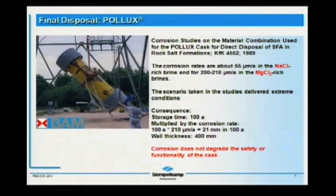The corrosion studies, even very early in 1989, showed corrosion rates measured in our research work. The salt dome delivers very extreme conditions. The most important attacking agents for ductile cast iron were natrium chloride rich brine and magnesium chloride rich brine. The maximum corrosion rate was roughly 200 micrometers per year. To give an idea of the consequences for long-term disposal: the wall thickness for such containers is roughly 400 millimeters, and with that maximum corrosion rate as a conservative assumption, it would only harm 21 millimeters in 100 years. The official conclusion was that the corrosion rate does not degrade the safety or functionality of the cask.